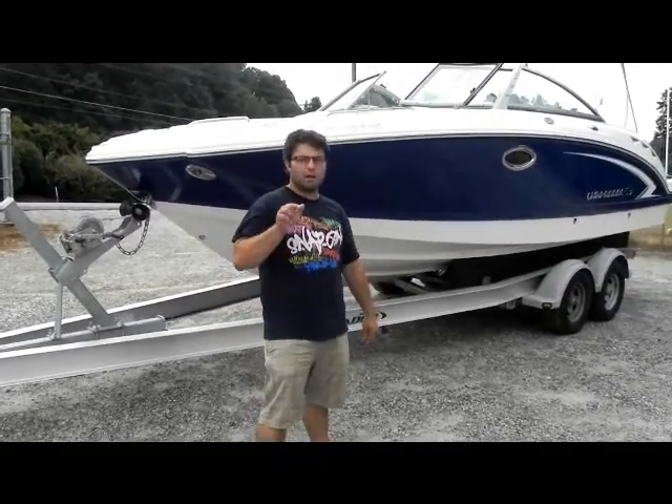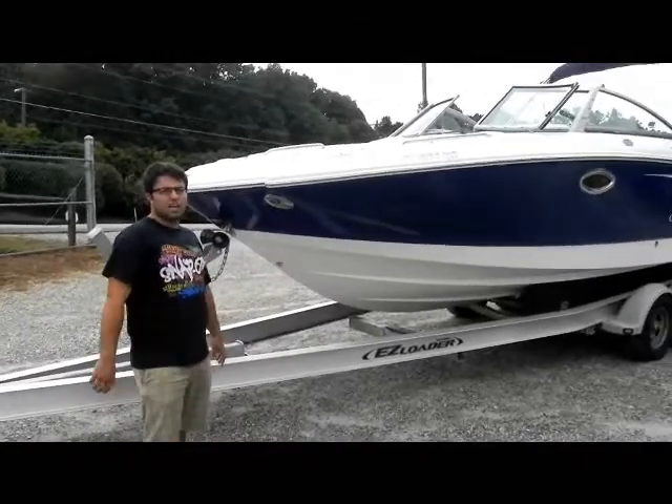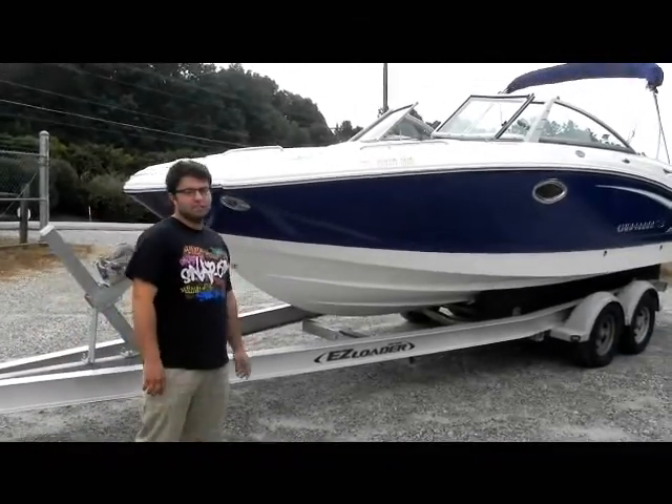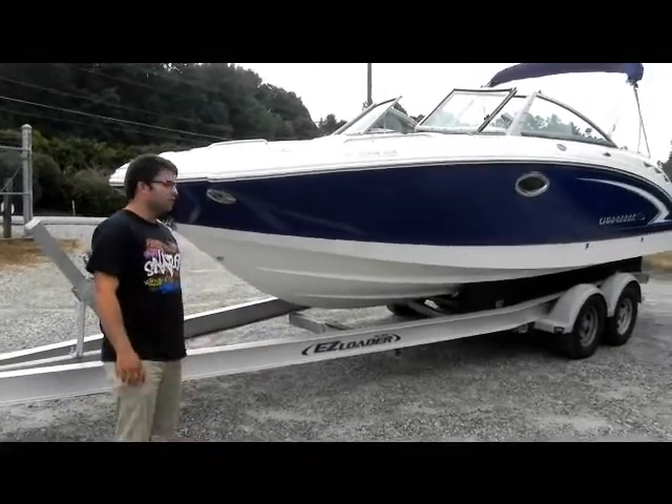Alright folks, we're back today for Monster Marine. Today we have a 2008 Chaparral Sinesta 244. This is the Chaparral Deck Boat Series. Beautiful boat.